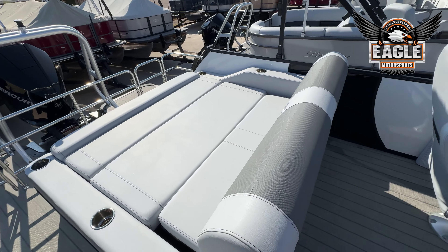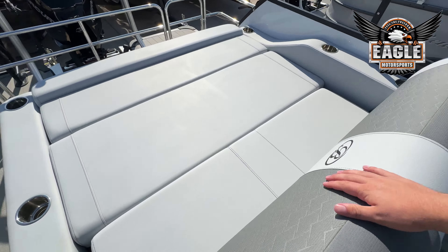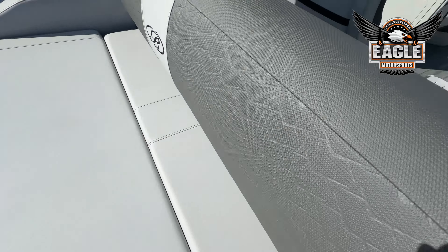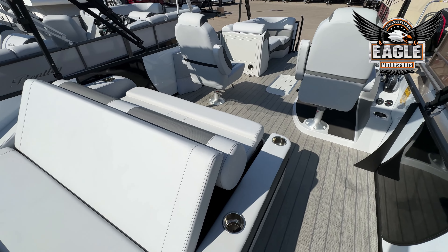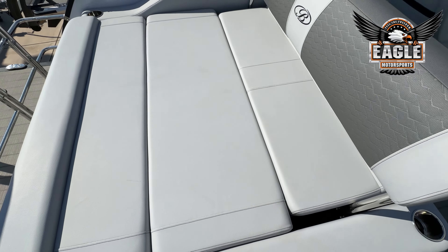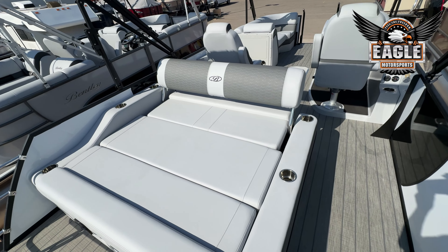This swingback has multiple different configurations, so you can lounge from either direction, or you can pull this middle bar forward and get bench seating. If you're looking to maximize seating capacity, you can do so while still having a nice place to lounge. Often people get these swingbacks so they can camp out on the water.